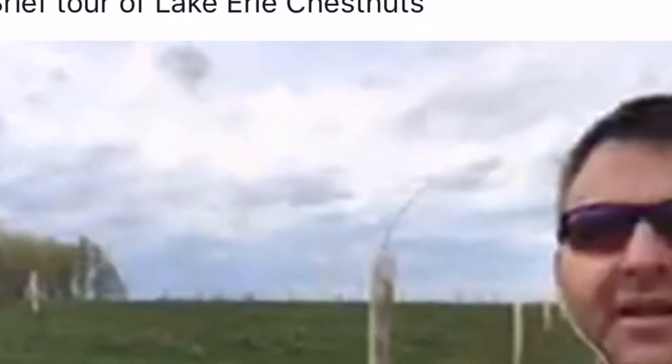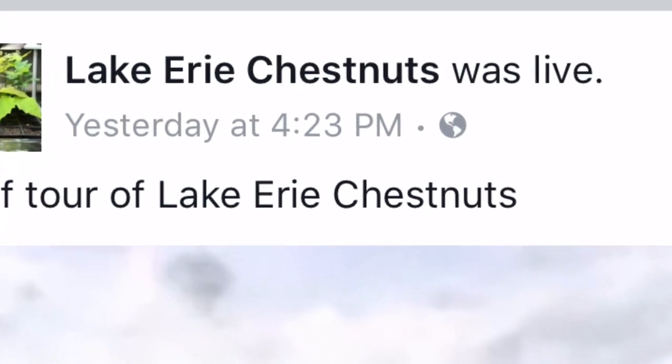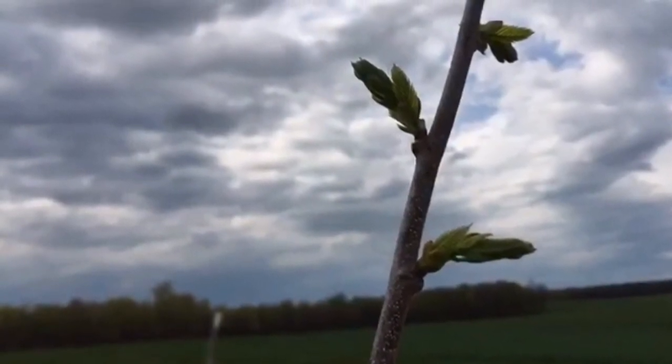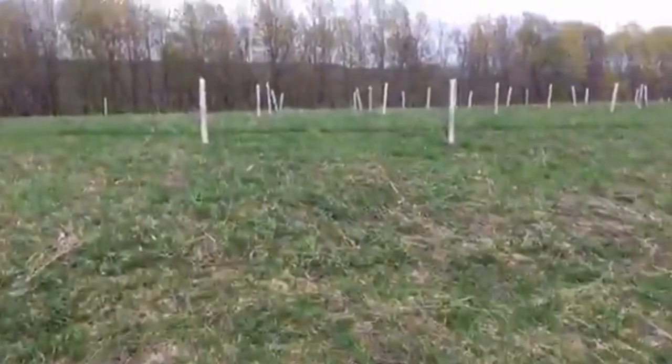Yesterday I was able to use Facebook Live and walk around the orchard, but unfortunately I wasn't able to see the questions that were posted while it was going. Maybe next time I'll bring a person and we can walk around and I can field questions on the fly. I'll try to give a notification so you can prepare and have a few minutes to watch.